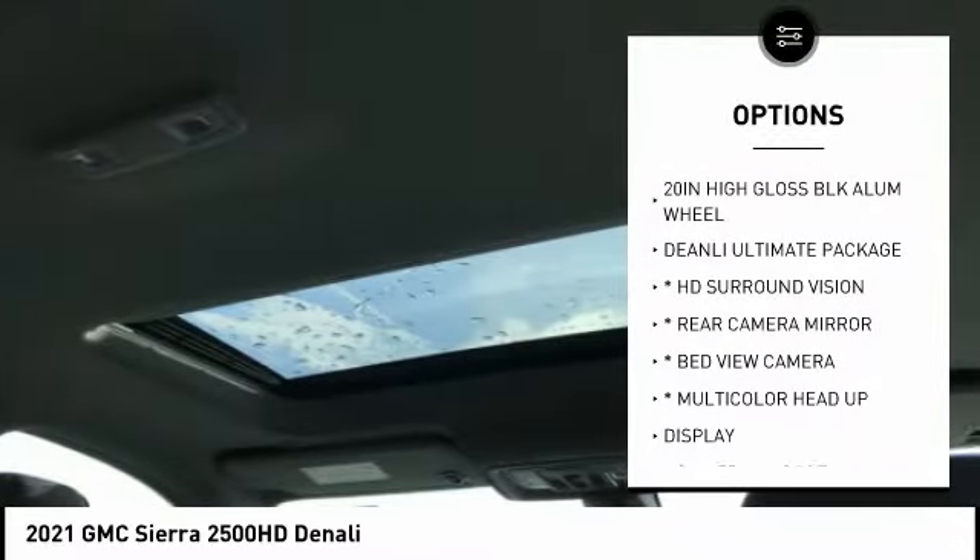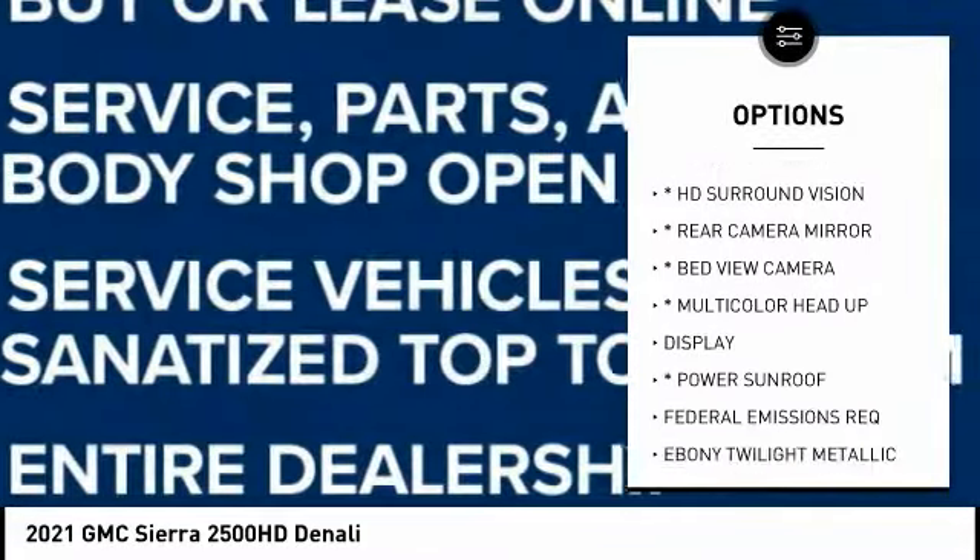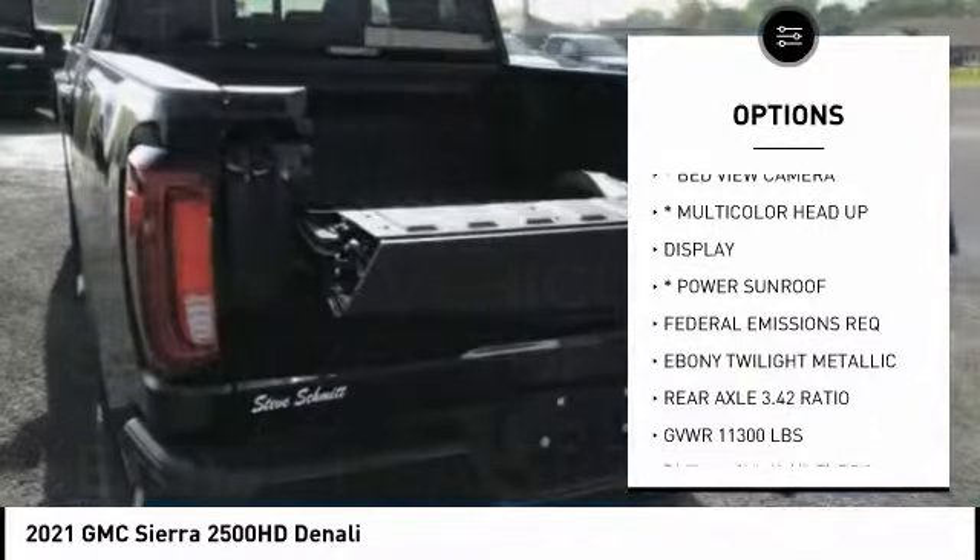Power sunroof. This beauty is sure to make you the talk of the neighborhood. So call or drop in for a test drive today.